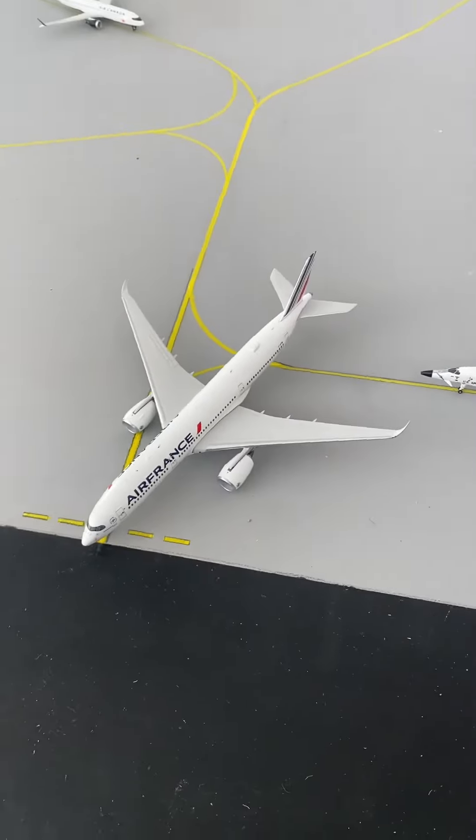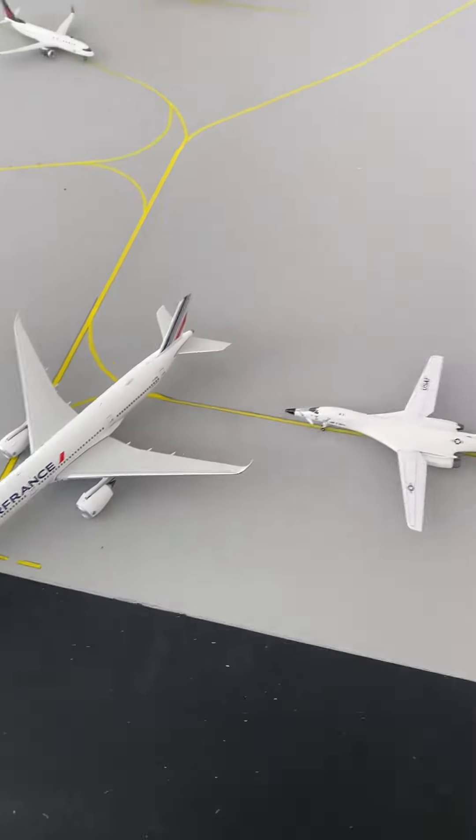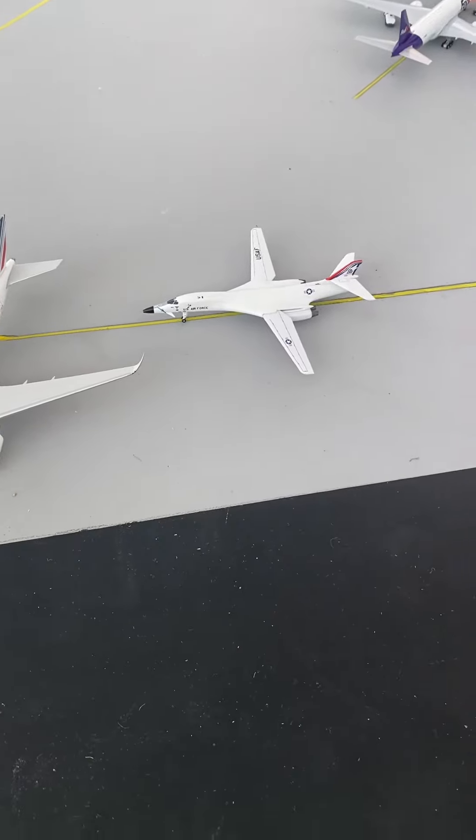We have an Air France A359 getting ready to depart out to Paris. Then behind it we have an American Air Force B-1 Lancer, getting ready to depart out to St. Edward's Air Force Base.